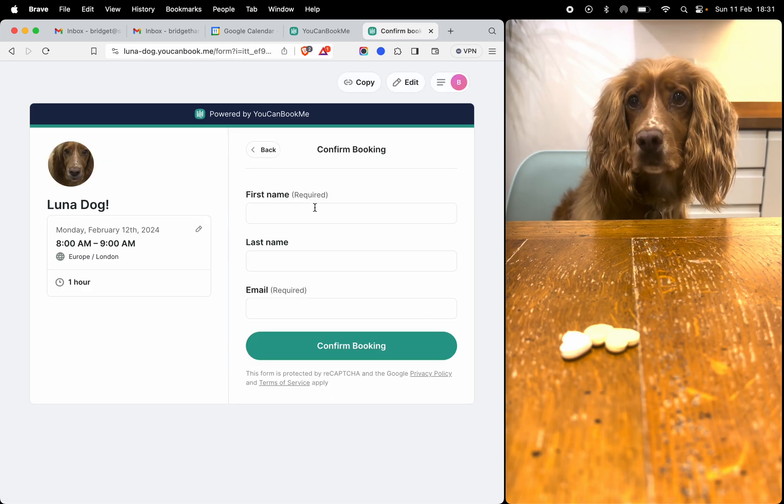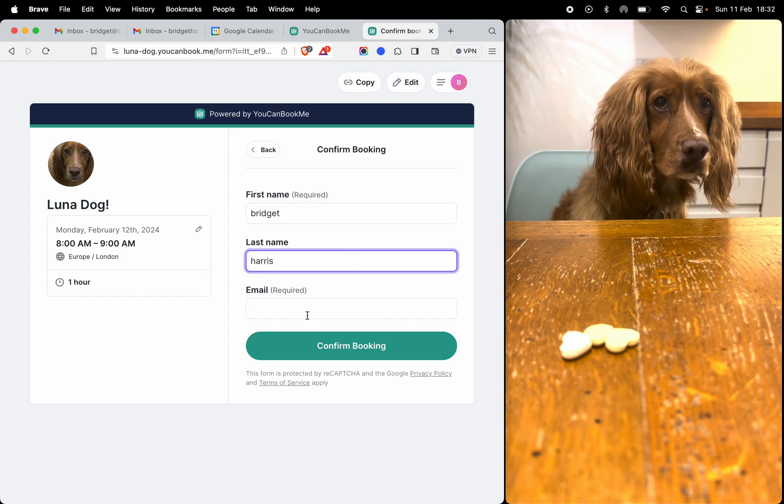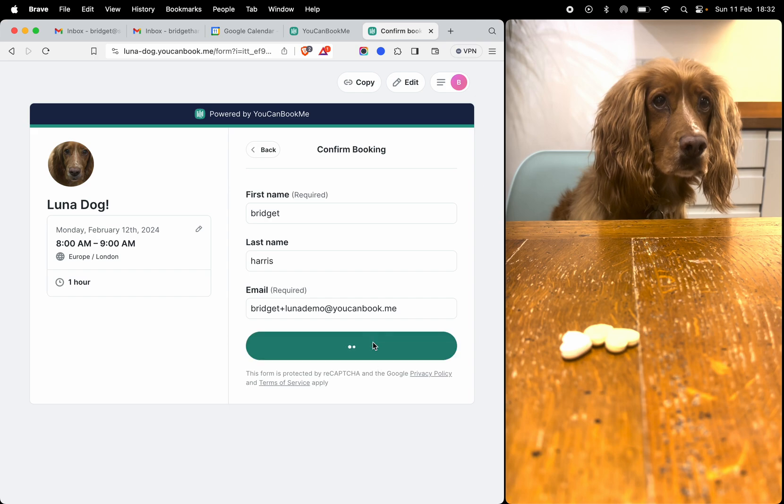Then if you sent that link to somebody, it only really takes a second on the very minimal default forms for somebody to book you.